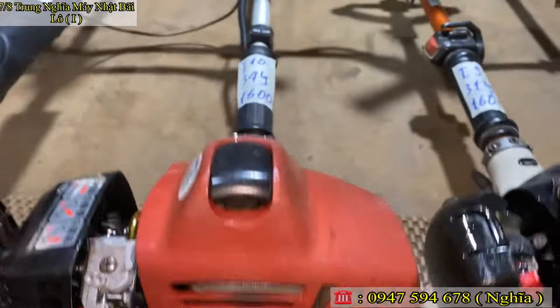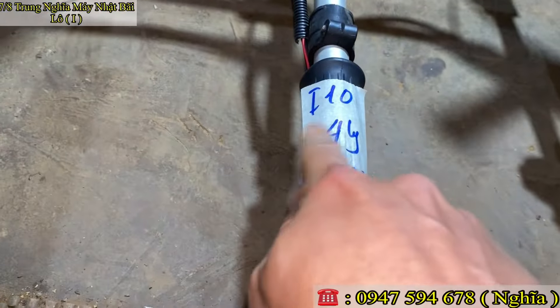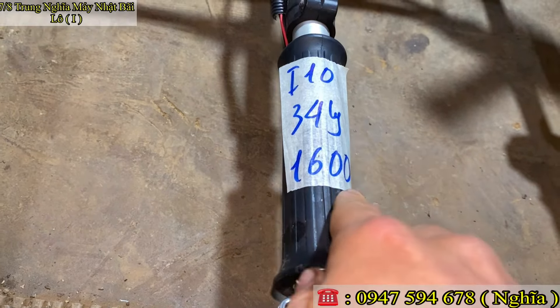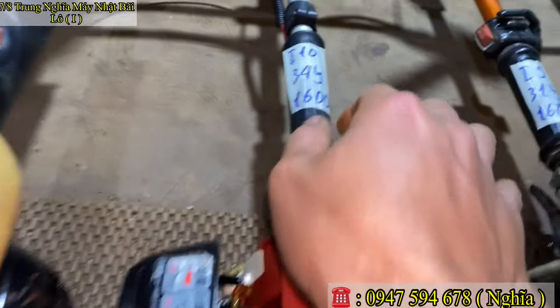Ga ghế quá ngon. Mã số Y10, nòng 34 ly. Em báo giá chỉ 1 triệu 600 ngàn thôi. Mã số Y10.